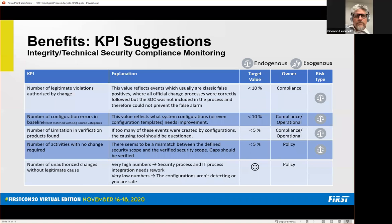The number of unauthorized changes without legitimate cause is a key KPI — it's the one from which you most likely get a security incident, because this is the stuff you can't verify and need to further analyze.